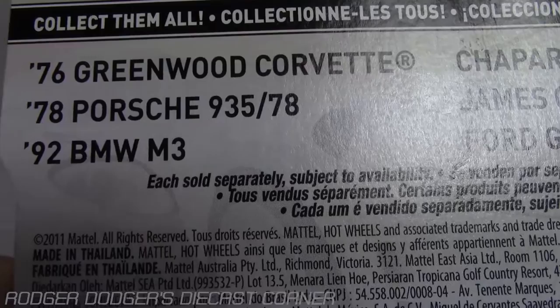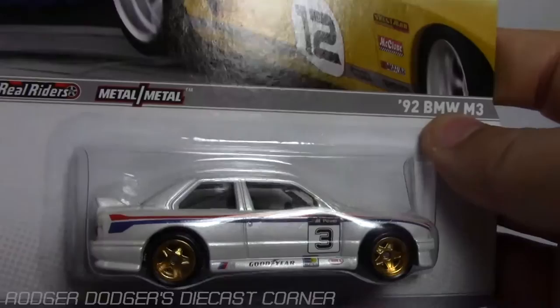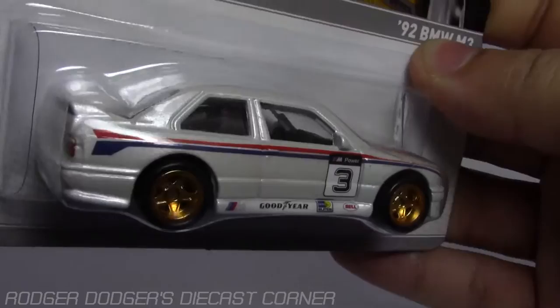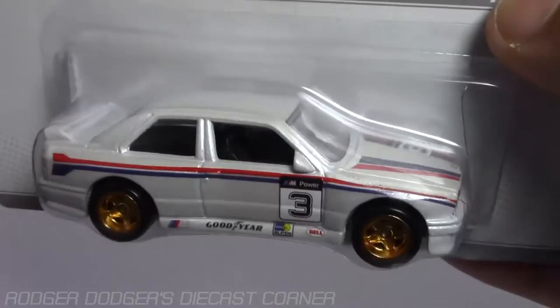They've made a couple of these cars now, but none of them are real riders — this is the only one so far. I'm really waiting for a super treasure hunt to come out. If they make a super treasure hunt of the BMW, I will probably be picking up four or five of them, just because I'm a BMW fanatic. That's the E92 M3.